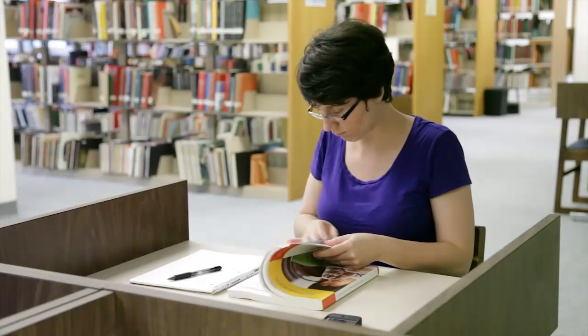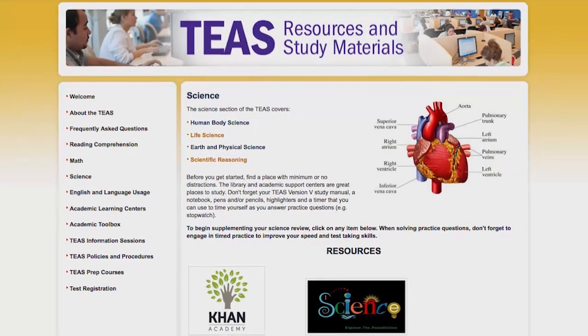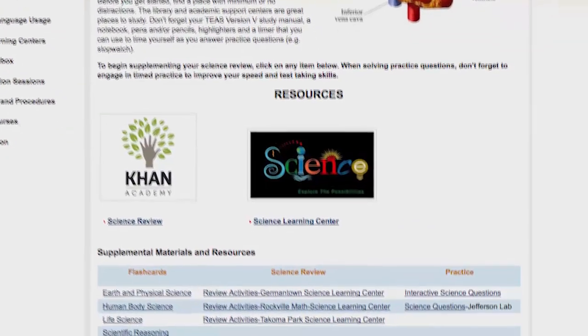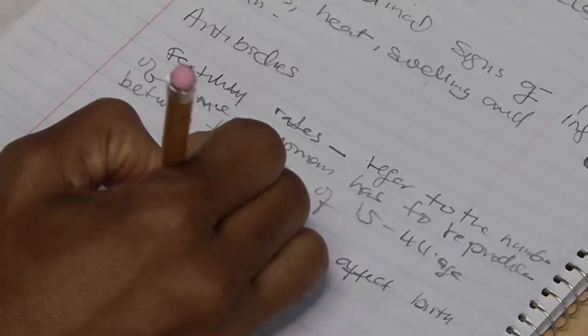Because there are older versions of the manual, please make sure you pick up the correct one. Another great resource is the TEAS resources and study materials website. It provides information about supplemental materials available at the college and online that can assist you with exam preparation. It is easy to navigate and you don't need to log in to access it.